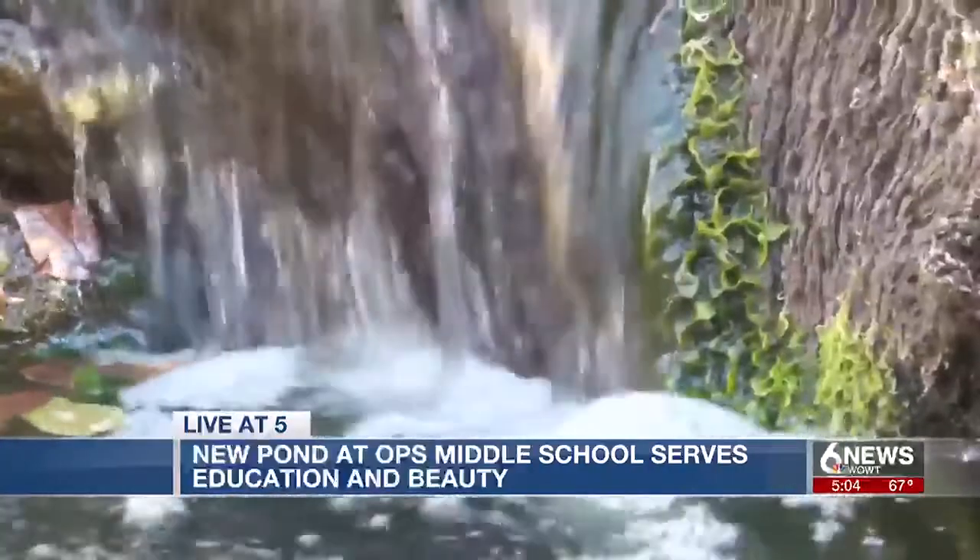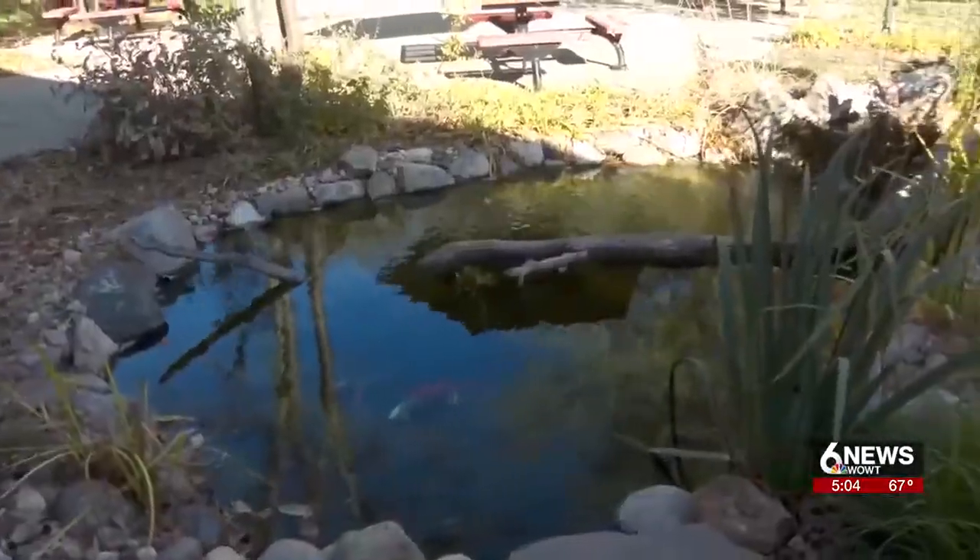On your side in North Omaha, Marla Lundak, 6 News. The principal tells 6 News she and her students could not be more grateful for the incredible gift. She says reconnecting with a former student was a full-circle moment for her.